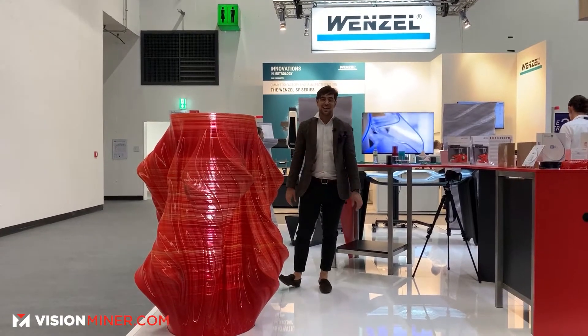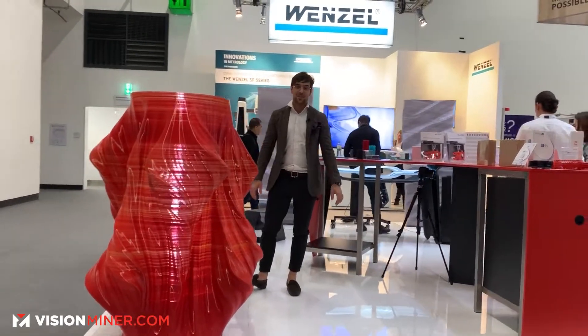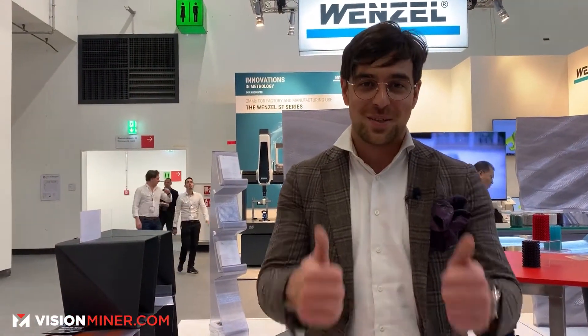Thank you guys so much for your time. We'd love to hear from you. And thanks again to Vision Miner for helping us keep those things on, keeping the prints going and reducing the warping on the output. Cheers to that, take care.